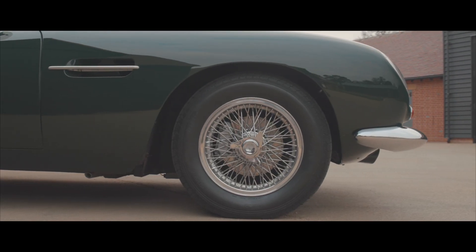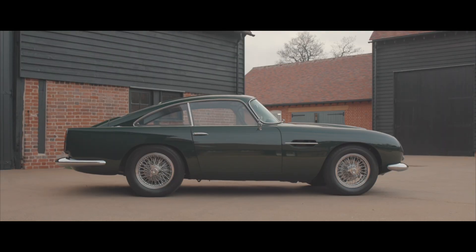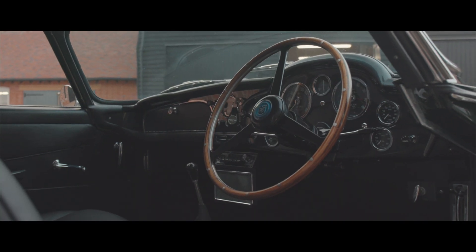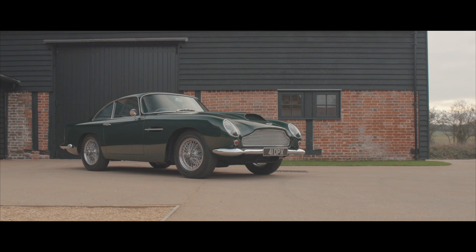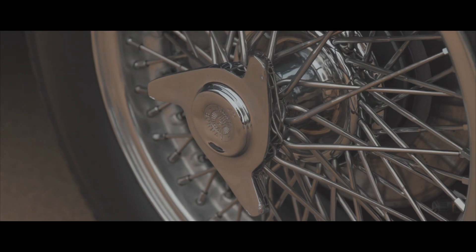With just 75 DB4 GTs constructed and well chronicled in various Aston Martin owner club journals and books — including the DB4 GT book published by Palawan Press — the DB4 GT's place in the pantheon of historic sports racing cars is clearly defined, and we're delighted to bring to market this exceptional car.